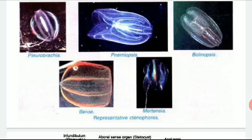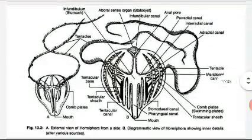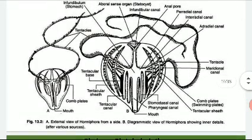Some examples include Pleurobranchia, etc. In the cross-section, you can see the long flagellated comb plates, which are ciliated in nature. These large tentacle-like structures help in locomotion, and the comb plates are also involved in swimming and food capturing.